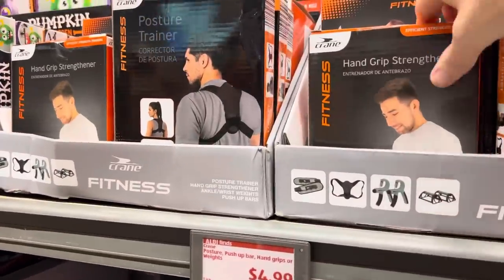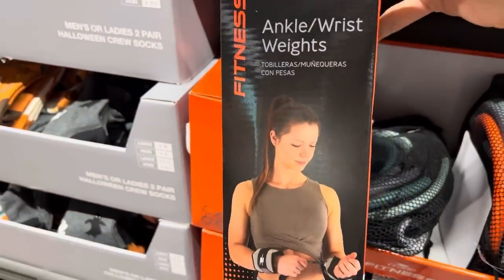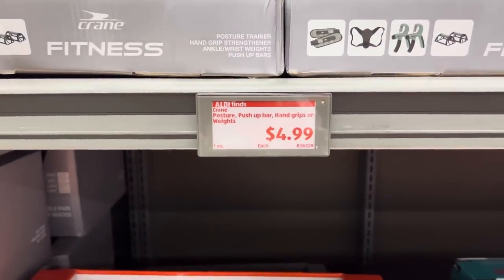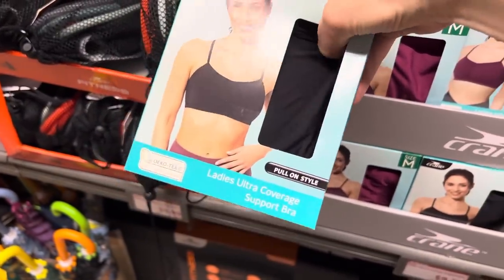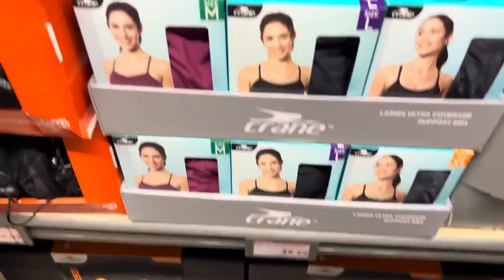A couple things up here: hand grip strengthener, posture trainer, two one-pound ankle and wrist weights, and push-up bars — $4.99 for any of those. An ultra coverage support bra, pull-on style, looks cozy with a pad in there. We have the mauve and black, $9.99, sizes medium through extra large. The neoprene backpack — on the smaller side, in mauve, gray, and black. Four interior pockets, detachable strap, exterior back pocket, three exterior front pockets — $14.99.